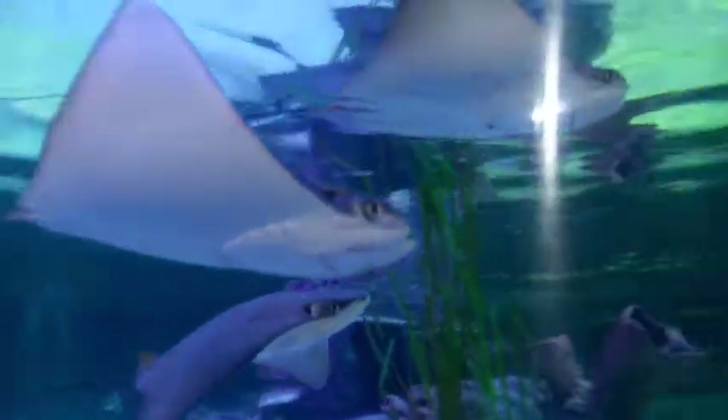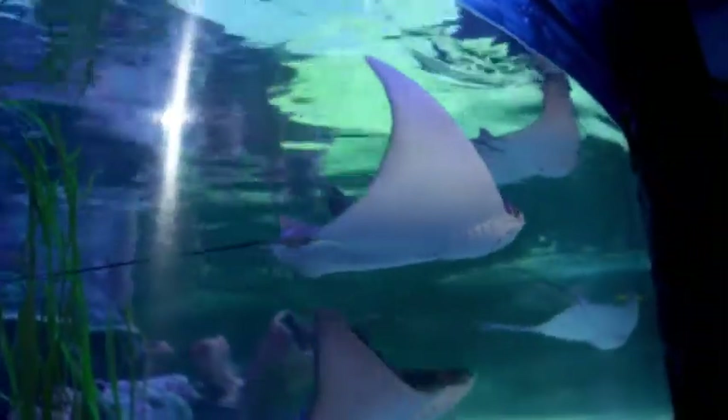So, Mark, we are standing outside the Bay of Rays. Who's in here? I presume it's Rays. Yeah, well obviously we've got Rays inside. We've decided to go with some Cow Nose Rays and some Sting Rays.